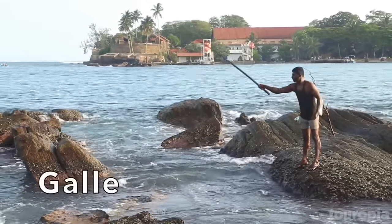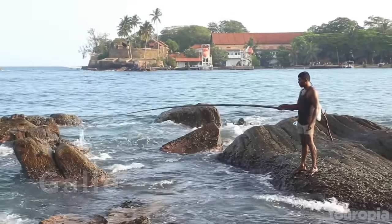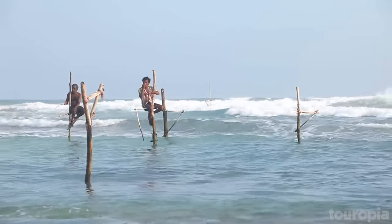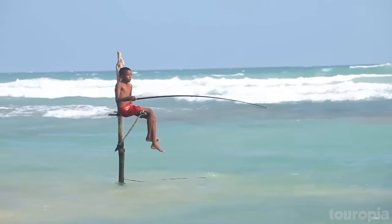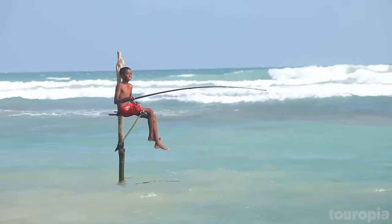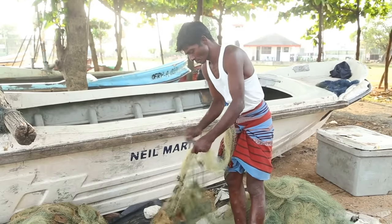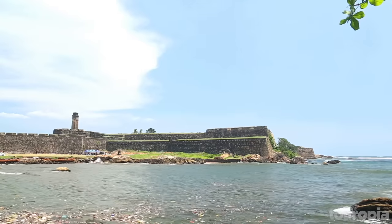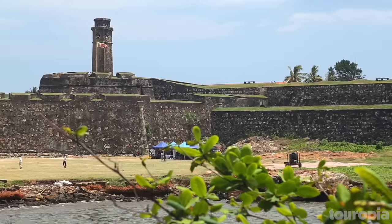Number 2: Gaal. Gaal's most famous attraction is its 17th-century fort built by Dutch colonists. Sitting on a promontory overlooking the Indian Ocean, the fort is known for its architectural style. Gaal is considered a prime example of a fortified city. The fortress is not just another pretty place, however — today it houses courts and businesses.